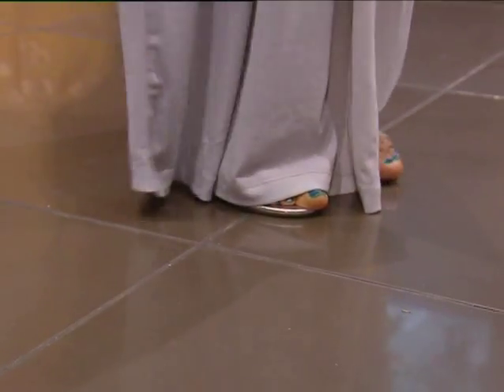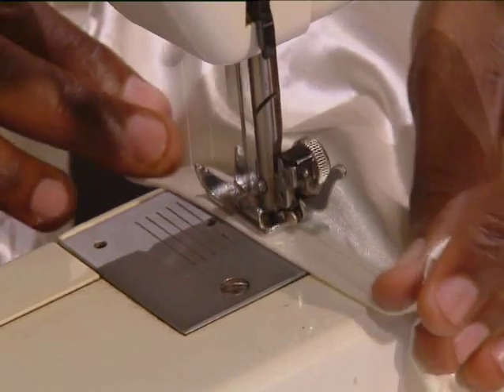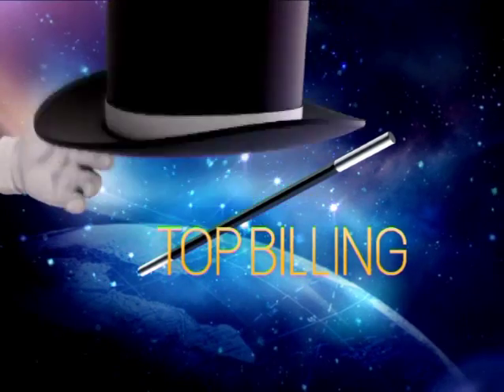Just look after your clothes, store them in a well-kept place and they'll be fine. Take these pointers and you'll keep your savings safe. Plus, you might well make some money doing it for others.